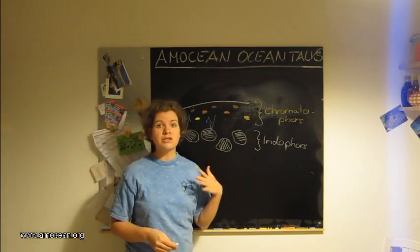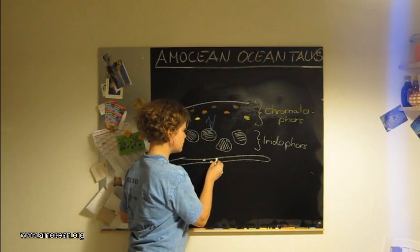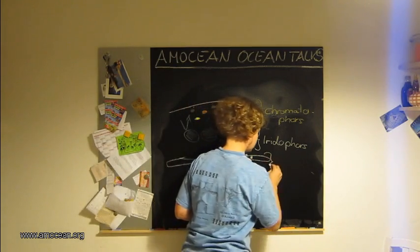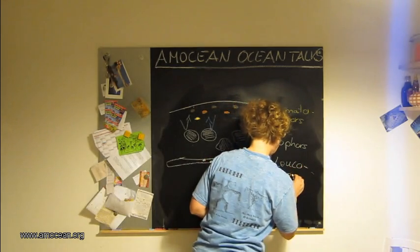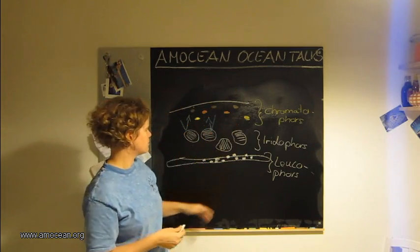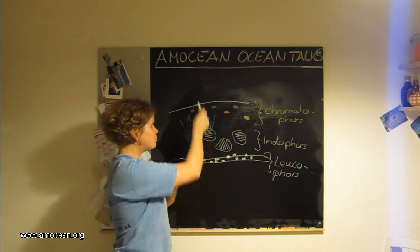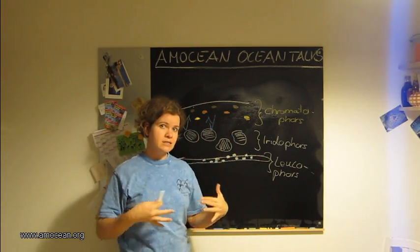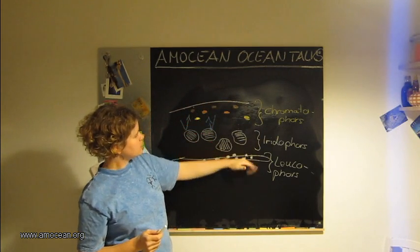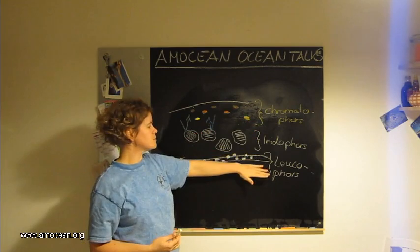Underneath the iridophores is the third type of cell, which are very elongated, flat cells covered by little knobs. Those cells are called the leucophores. They don't have a color by themselves; they scatter the light of every color that hits them. So if red light hits them, red will be reflected; if blue light hits, it will appear blue; if white light hits, this patch will appear white. So we have yellow, red, brown, blackish, green, blue, and ambient color available.